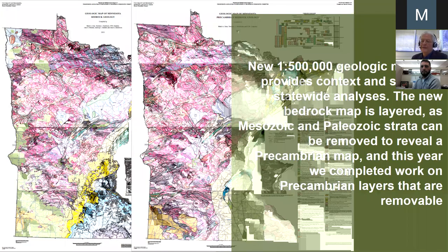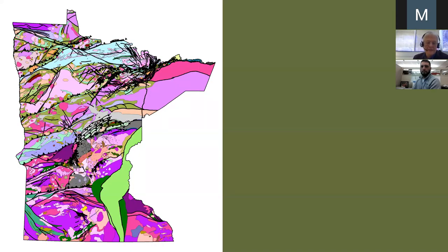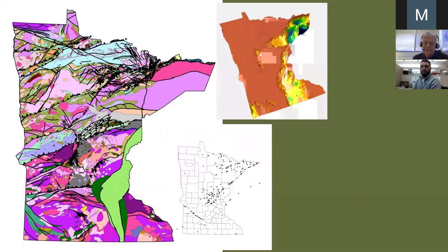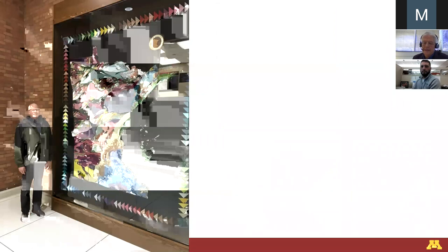The new 1:500,000 mapping provides context and supports statewide analyses. The bedrock map is layered, and just this year we finished work on Precambrian layers. This is the draft of our new basement map, which shows the Precambrian rocks after we remove the Duluth complex, the Animikie cover, the Sioux Quartzite, and the Mesoproterozoic sedimentary basins — a first for the state to have a basement geological map — released during the summer along with Precambrian geochronology, outcrops, structure, and the first iteration of our seamless, detailed bedrock that will be more readily queryable than the paper maps.